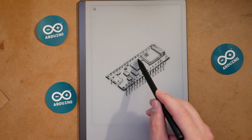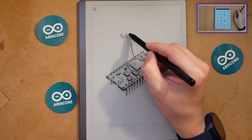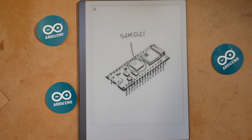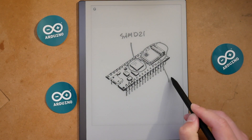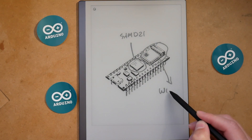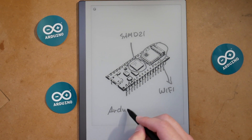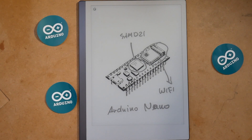So this is the first board. At the heart we have a SAM D21, and you probably recognize that form factor — yes, it is an Arduino board. You probably figured out by now that this is a Nano, but it's not a simple Nano because of this: it has 2.4 GHz Wi-Fi sitting on top of that Arduino Nano. Any clues what kind of board it is?